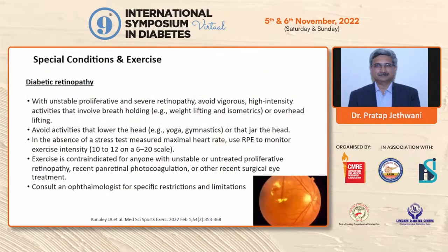For people with diabetic retinopathy, high-intensity activities, breath-holding activities like weightlifting, isometric exercises, and resistance training should be avoided. Activities that lower the head — which increase pressure inside the eye's blood vessels, like yoga inversions and gymnastics — should also be avoided. If a stress test cannot be performed, the rating of perceived exertion (RPE) of 10 to 12 on a 6-to-20 scale may be used to monitor light to moderate activity. Exercise is contraindicated for those with proliferative or unstable retinopathy, recent retinal coagulation, or recent eye surgery, and an ophthalmologist should be consulted for specific restrictions.